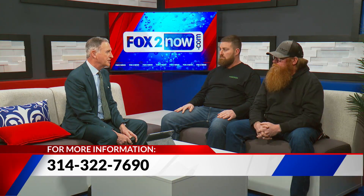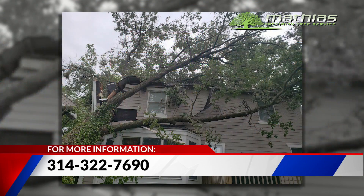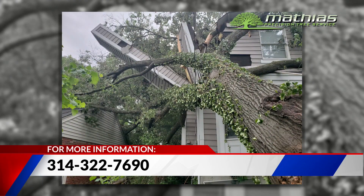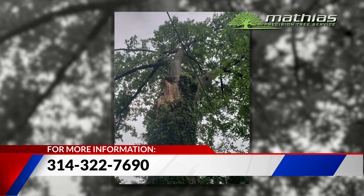There are some trees that are more at risk than others — whether soft wood or hard wood. They all can break at any given time, but you just have to look for problems before it happens. And that's what we're here for: to take a look and make sure you don't have any problems.